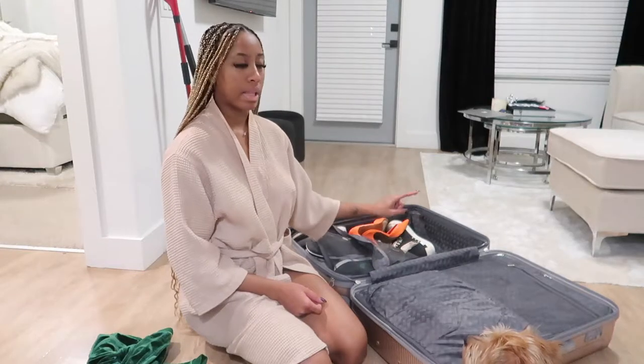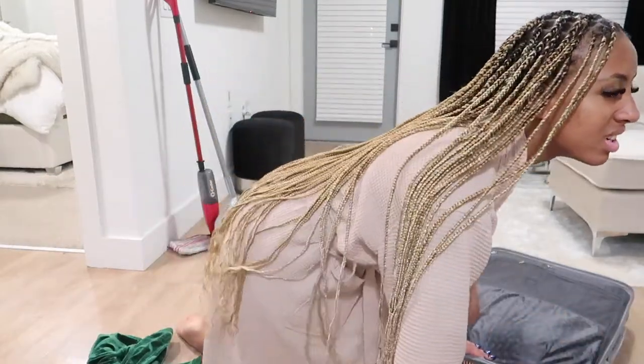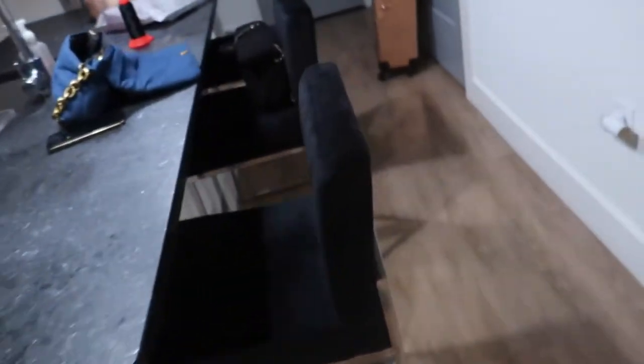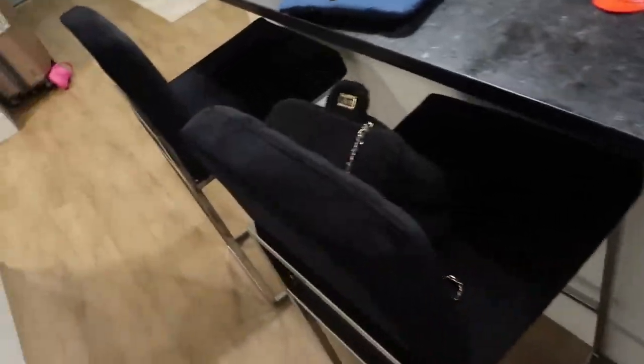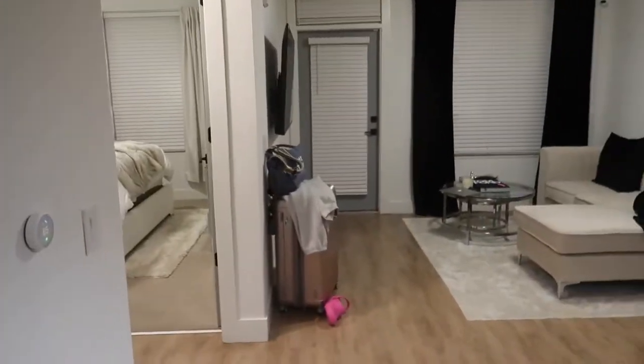My toiletry bag is going at the end over here. I just need to get underwear, bras, and stuff and then I'm done with my clothes. I'm going to close this up now and come back to put toiletries in it in the morning. I need to transfer all my stuff into my other bag, and I need to put my laptop in the suitcase. I'm going to lay my laptop in there.